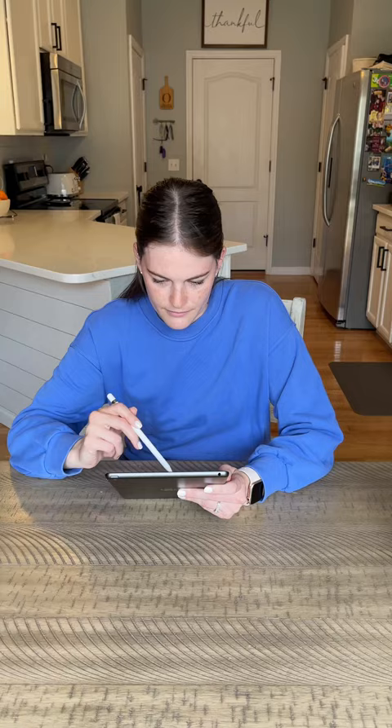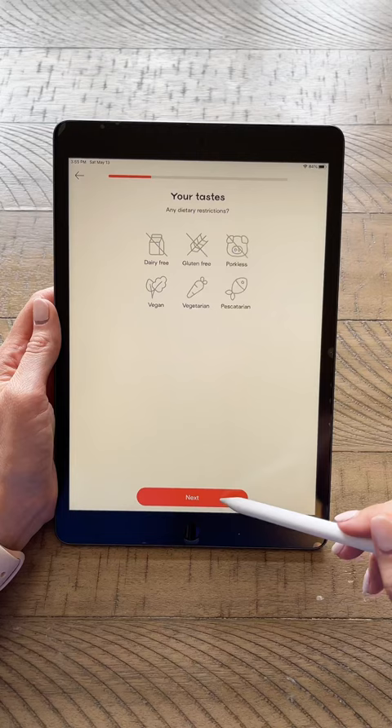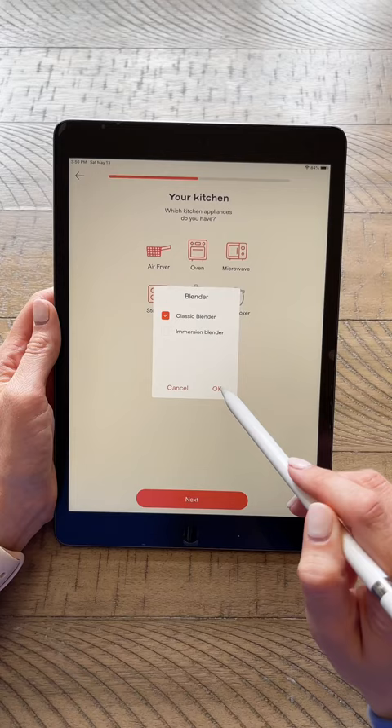All you have to do is select how many people you'll be cooking for, then it asks your dietary restrictions, your dislikes, and then what appliances you have in your kitchen. It asks you how many meals you'll be making and then it even puts together a personalized shopping list for you.